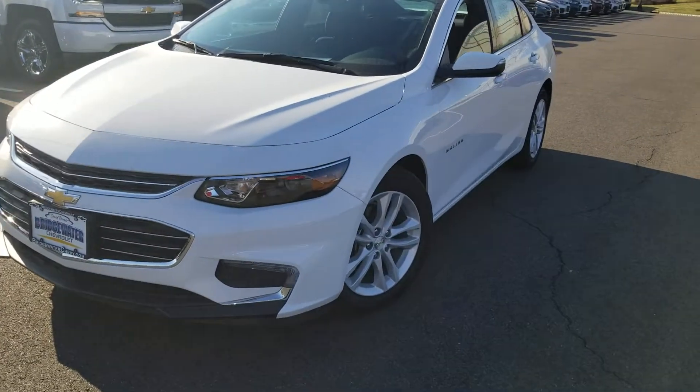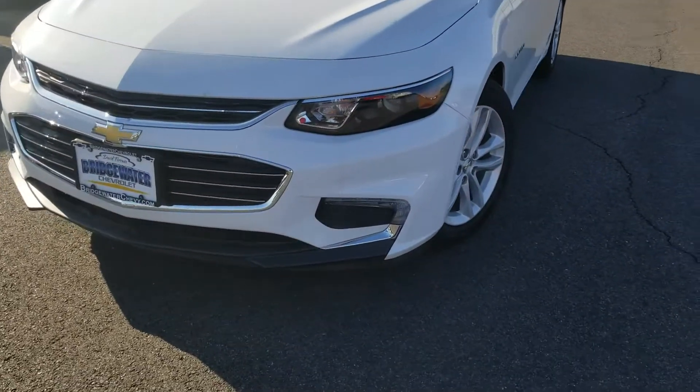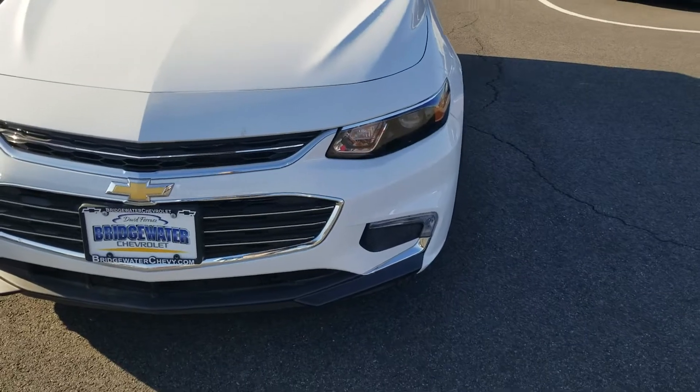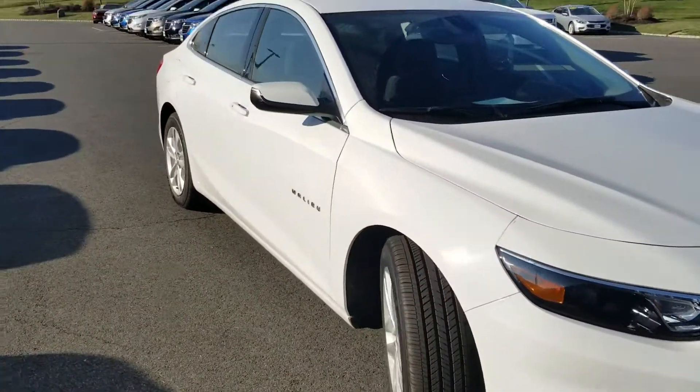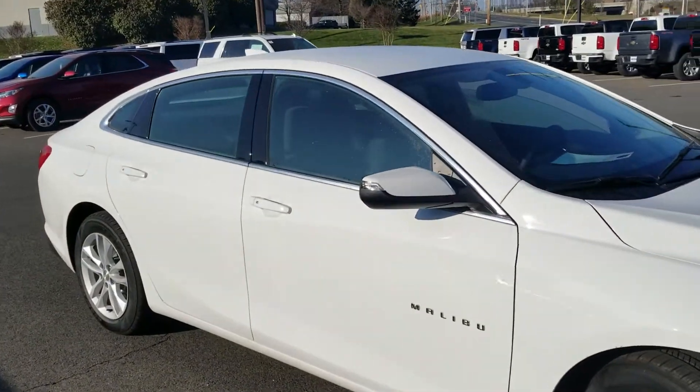As you can see, you've got the gorgeous alloy rims. It's got the LED wraparound lights on the bottom, the HID headlights, and a body-colored mirror with a blinker in it.